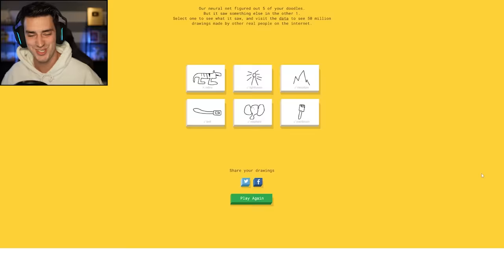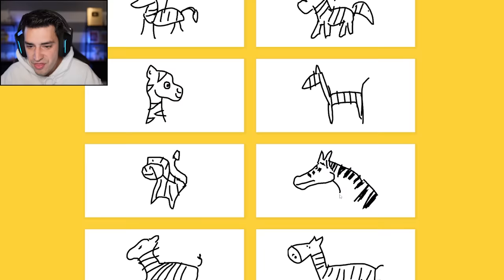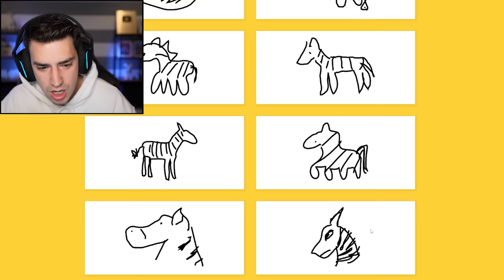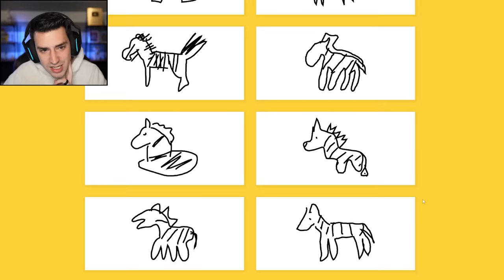That is the best zebra ever. That is a remarkable zebra. Did Van Gogh come back to life and create all these? I wouldn't say mine's the worst. Some of these are pretty terrible compared to mine. Okay, it's a little bad.